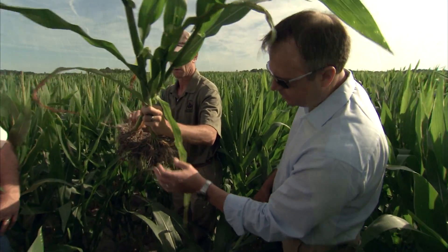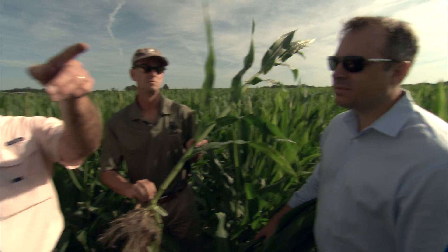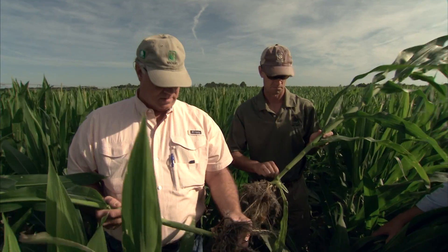Nature's leads the industry with seed-placed, low-salt, high-quality NPK solutions, providing crops with improved uniformity, emergence, and high yield potential.